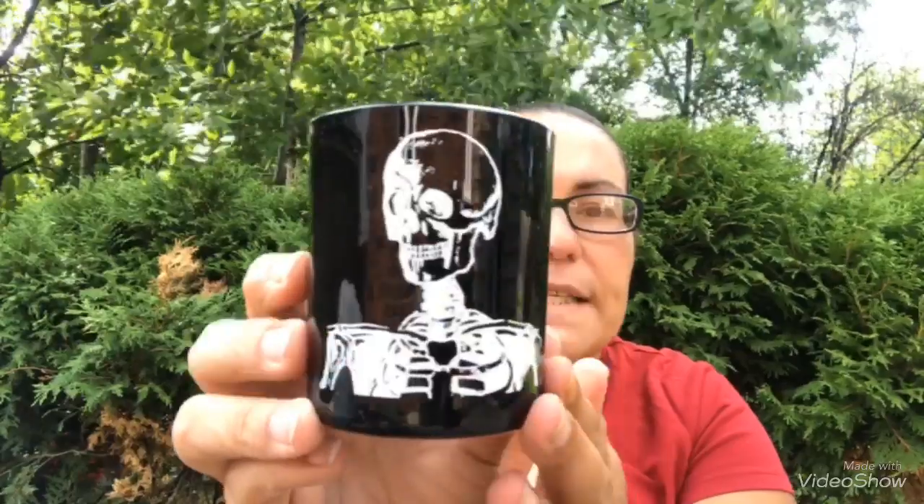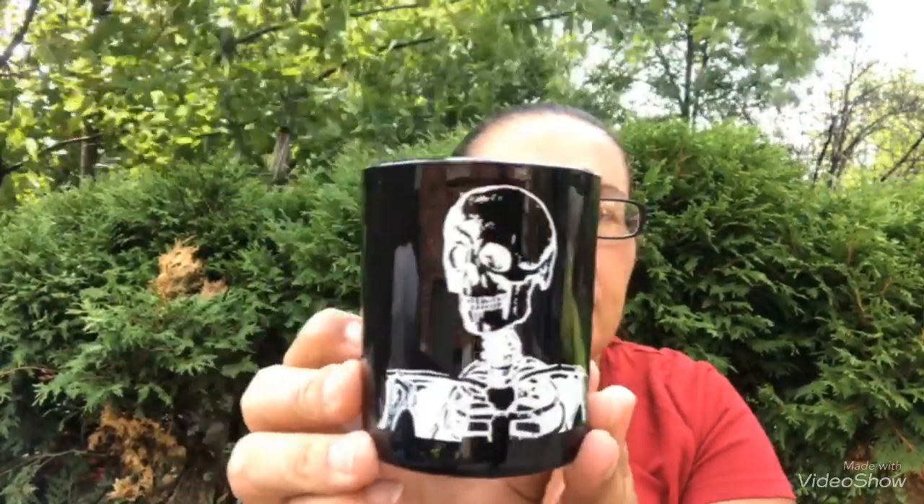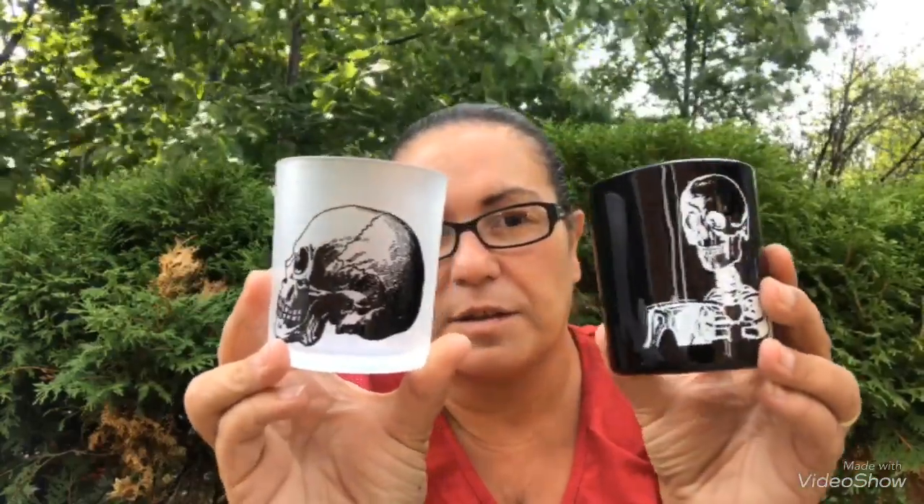My next finds are Halloween finds — I'm so excited about these tea light holders! This one is in black and has a skull and skeleton all in black, perfect for Halloween. Then I found this one with a skull design — just so I can decorate my house with it.